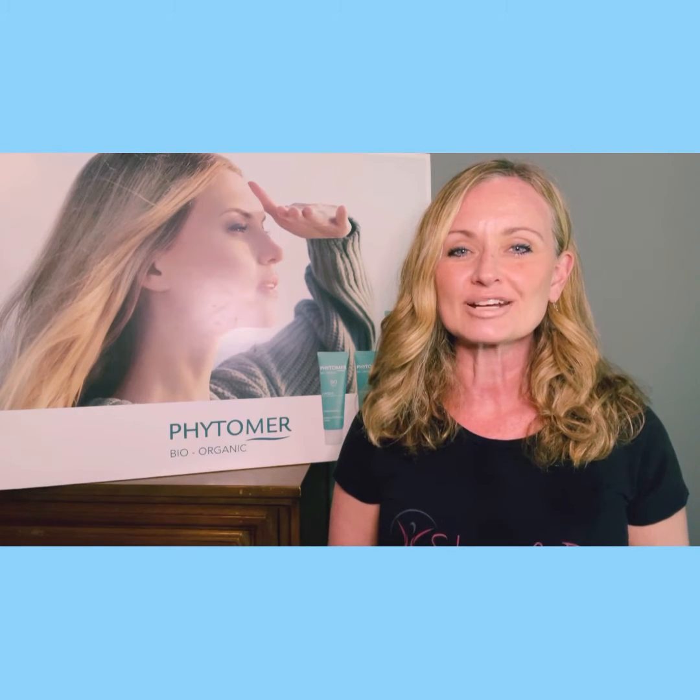Hi guys, Heidi Cooper here, Functional Medicine Practitioner, Licensed Esthetician from Skin Side Out. Today I want to share some information about insulin and acne.